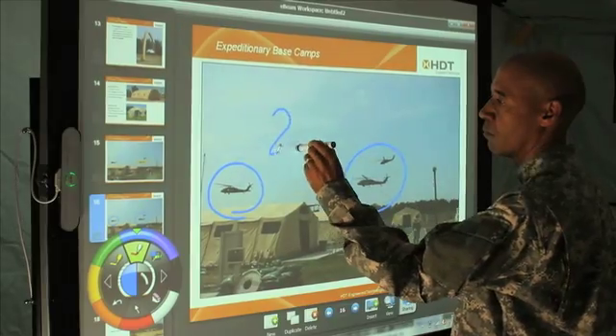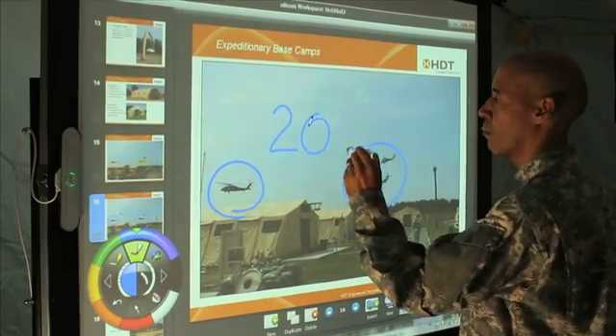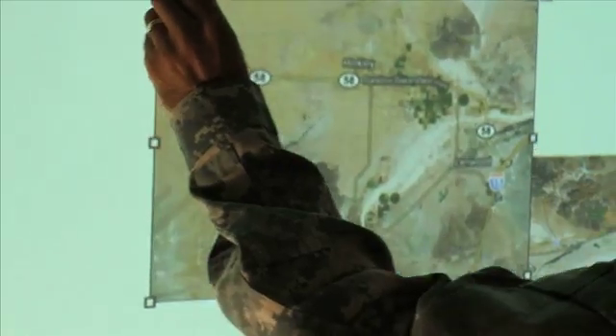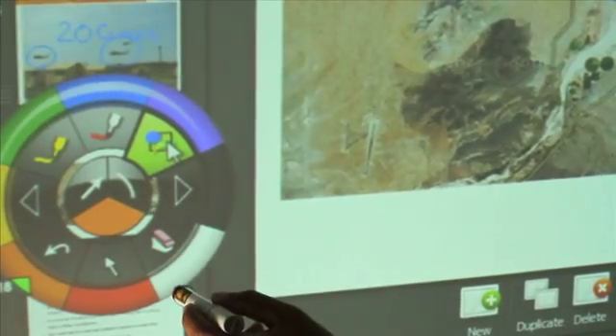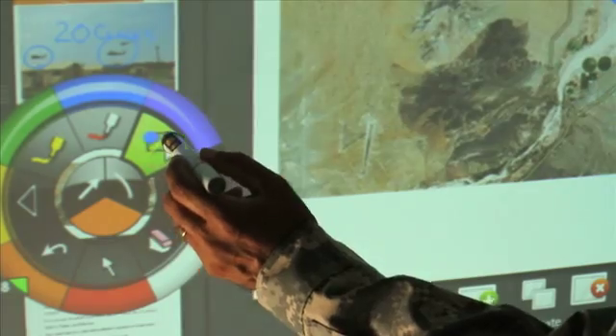With E-Beam solutions, content jumps to life and engagement spikes. The lightweight stylus feels natural. The user interface is intuitive, with a tool palette that floats around the board to accommodate varying heights.